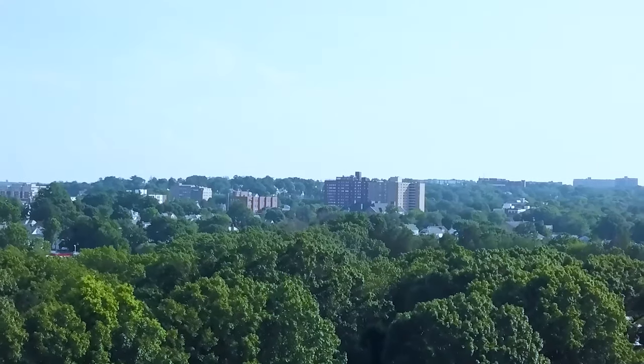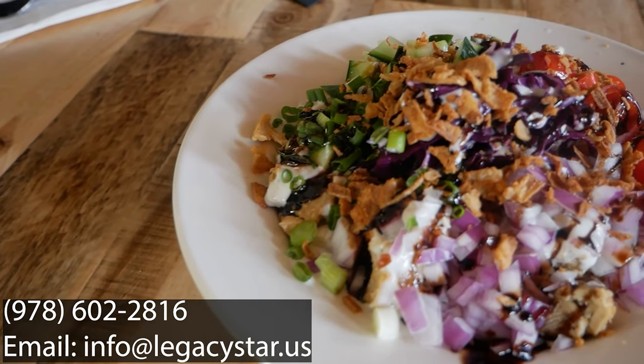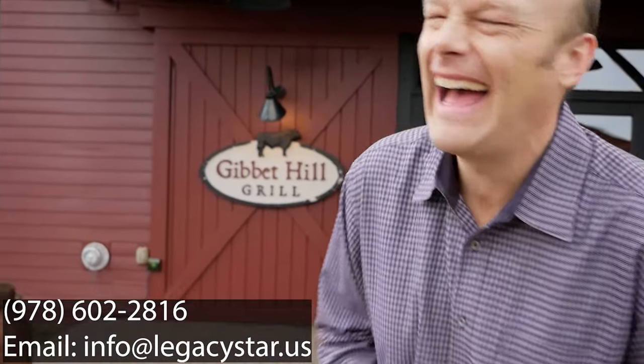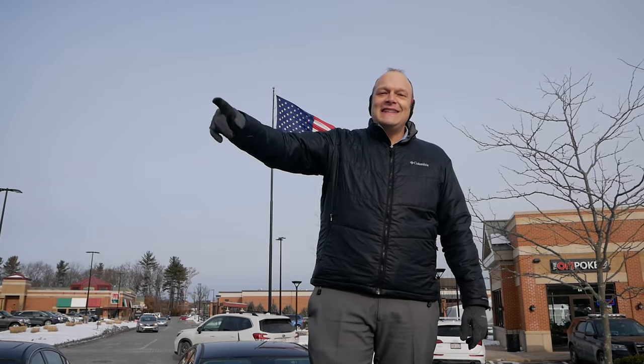This is what it looks like living in Westford, Mass. Hey everyone, this is Matt Swerke and I'm a local real estate expert right here in Massachusetts with the Legacy Star Team, powered by Keller Williams Realty.